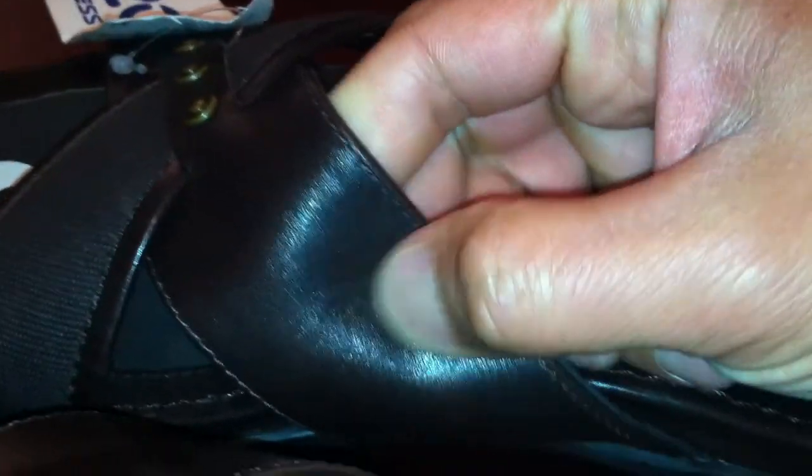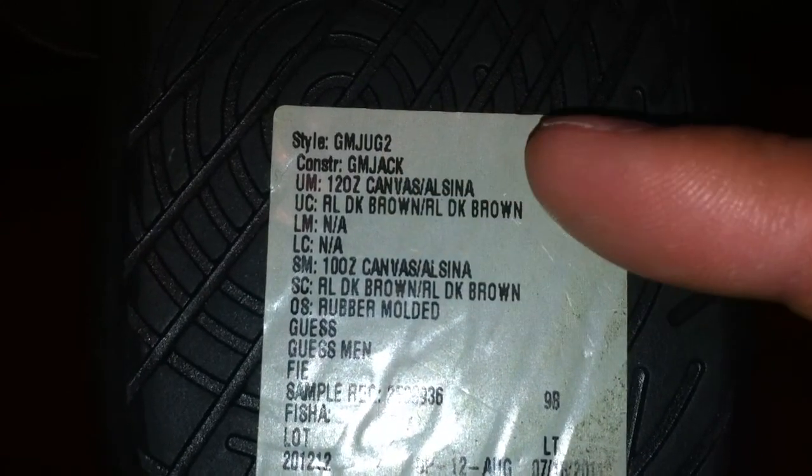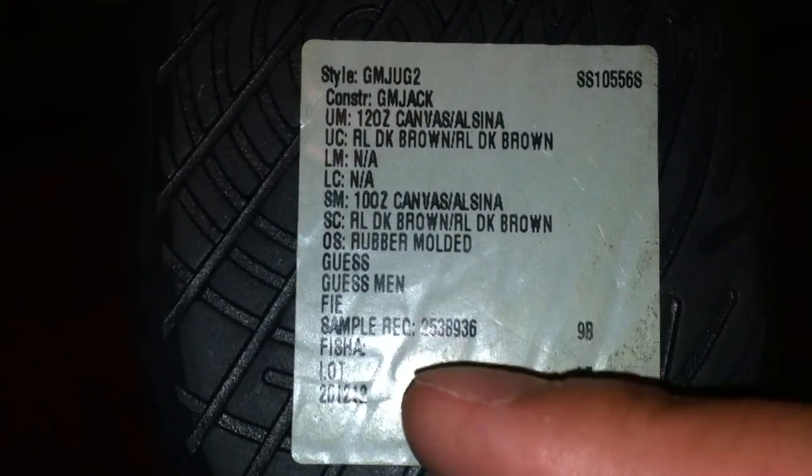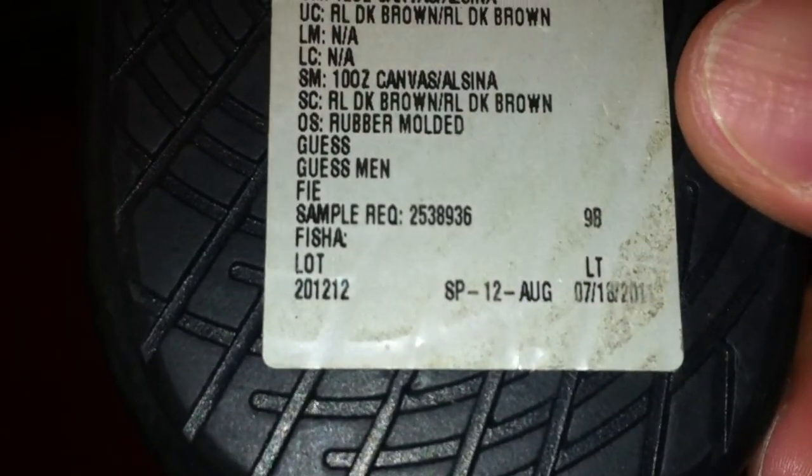So the size 9 is actually kind of like a smaller size 9 — I'll show you when I wear it. It's made out of canvas on top, brown color, brown leather, and it's got some studs — brown studs. Here's what it looks like on the bottom with a G logo. Nice cushion. I tried to do a Google search but I couldn't find the exact name of the shoe.